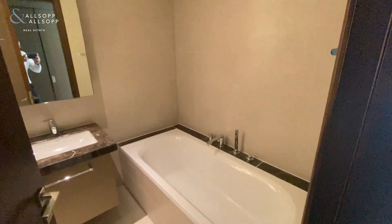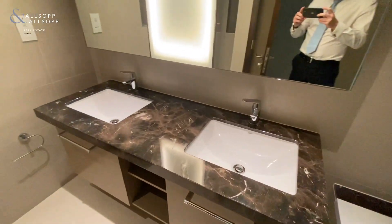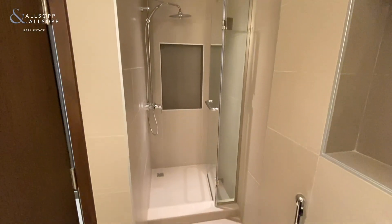With this one, you do get the full bath, you get the jack and jill sinks, and you also get the huge walk-in shower as well.